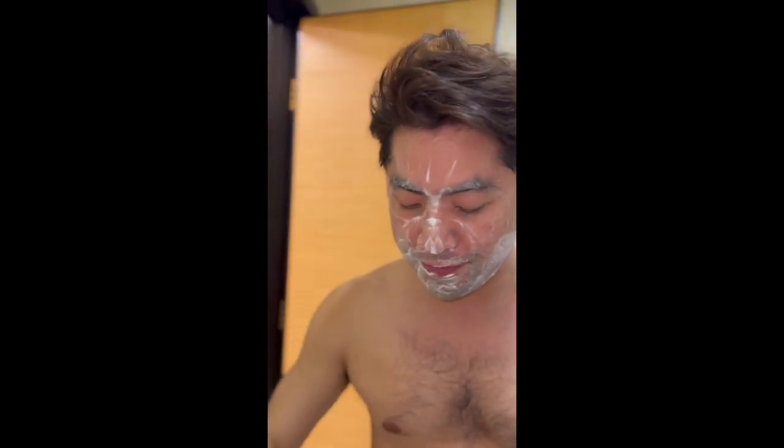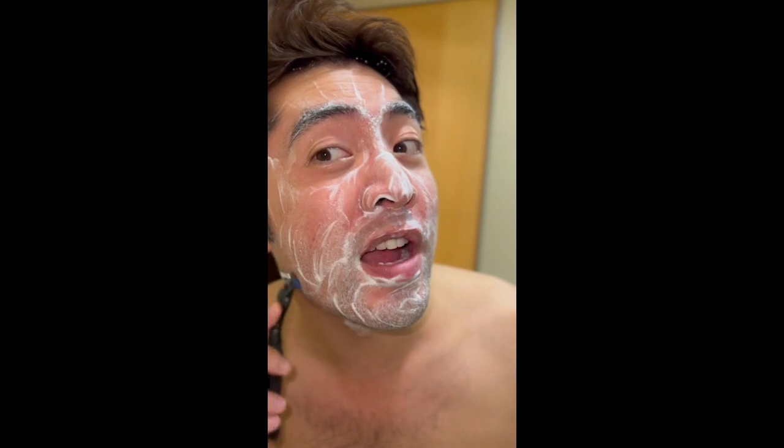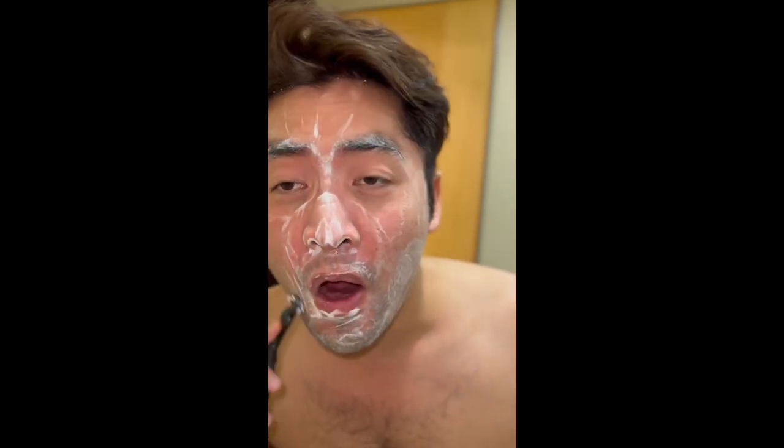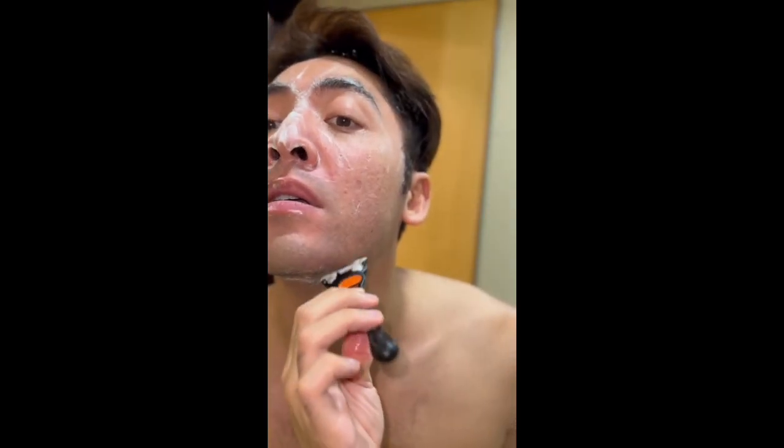I get my shaver. First I shave downwards. You want to shave in all directions — like down and up — because upwards it goes against the growth of the hair, so you get a deeper shave that way.